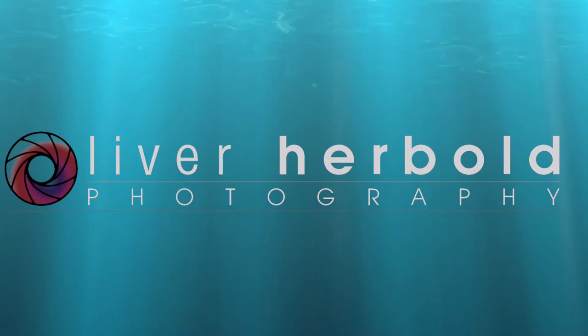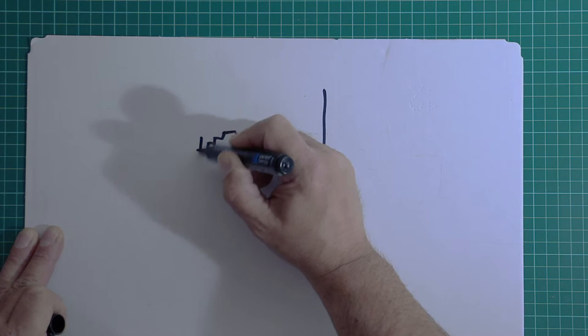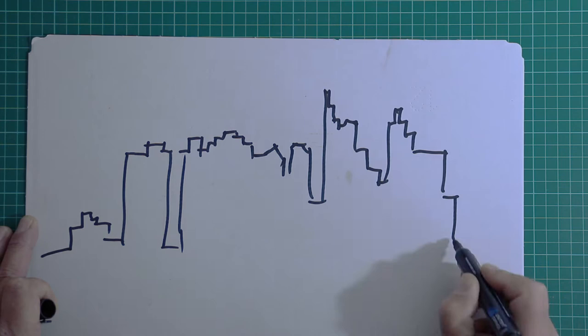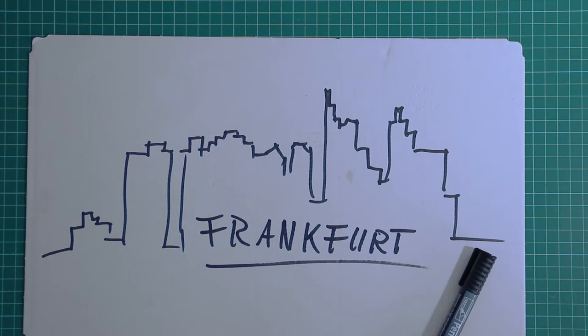Hi guys, Oliver here. Are you coming with me on a quick trip to take some cityscapes in the evening or night? Hey, you're still here, so I guess that's a yes. I would like to invite you to come with me to Frankfurt.